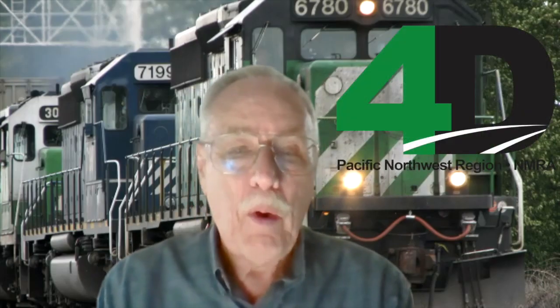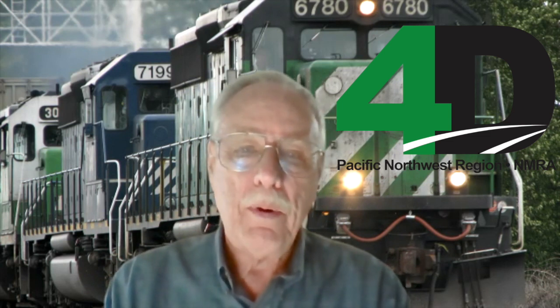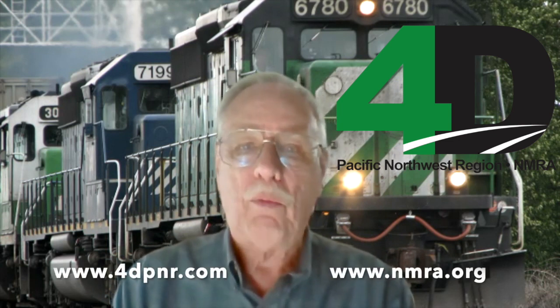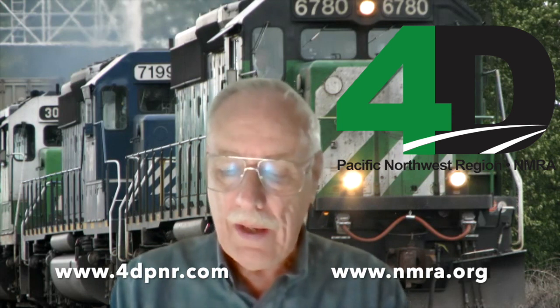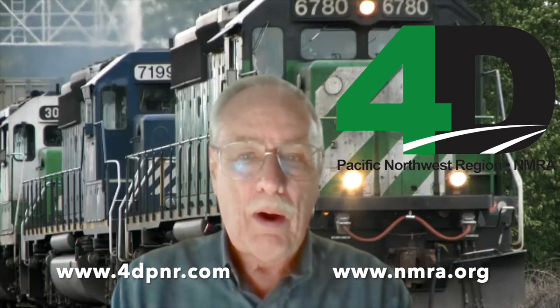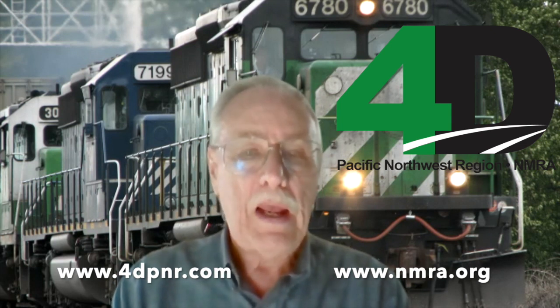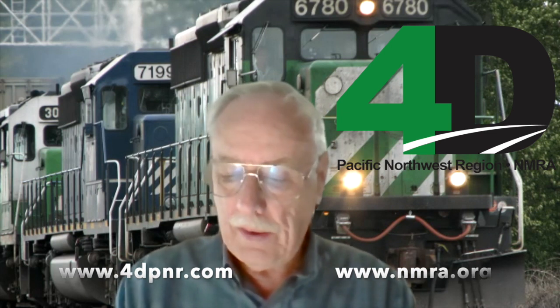This is another reminder that this virtual layout tour has been brought to you by members of the 4th Division of the Pacific Northwest Region of the National Model Railroad Association. We hope you've enjoyed it, and we encourage you to find out about the NMRA online. Both PNR and NMRA have excellent websites where you can get information about joining and participating in clinics held all over the region. Thank you for joining us today and wish you great modeling.